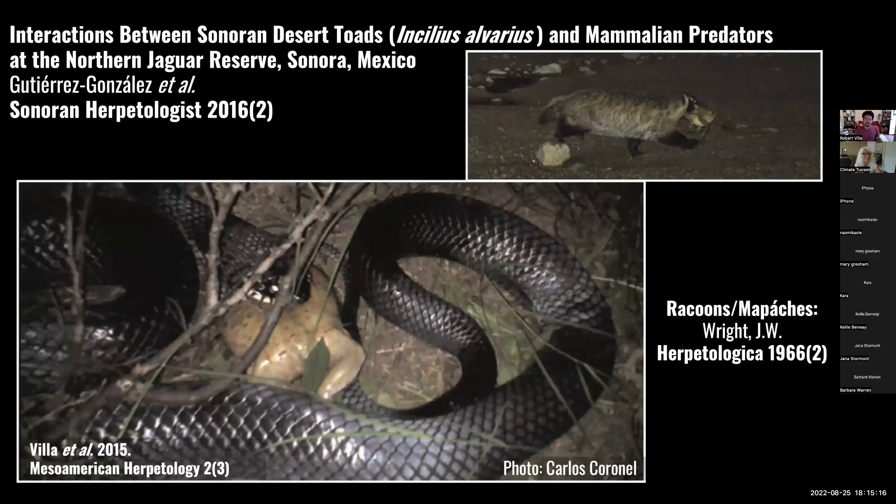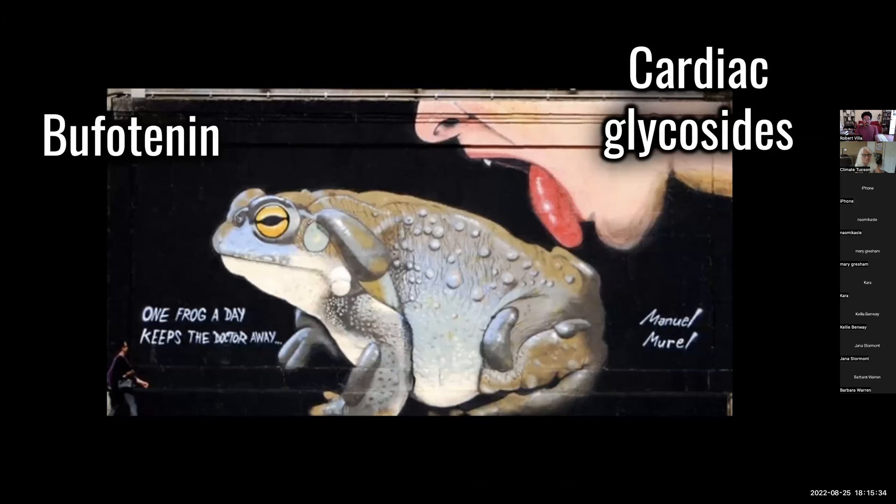But they do have their predators. Raccoons have been known to flip the toads on their backs to avoid all those toxic glands. Here's an indigo snake eating one. Here's a badger running off with one. Amphibians in general, and more specifically toads, produce toxins through their skin — this is basically very sophisticated sweat.